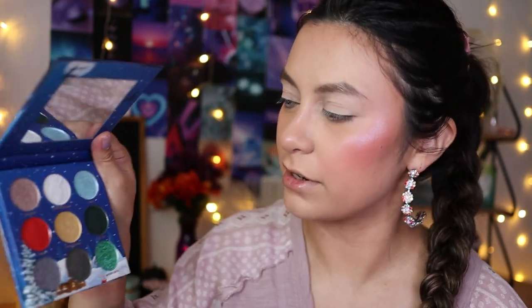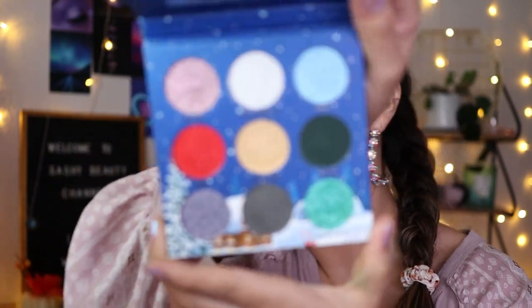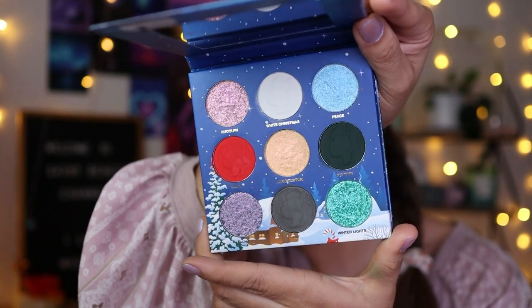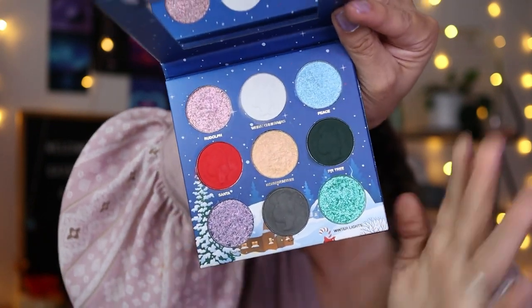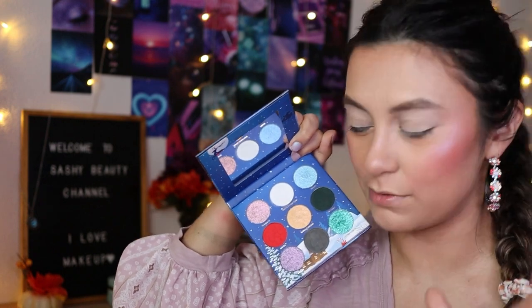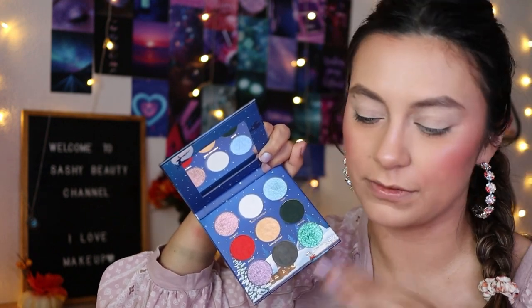I love anything that has to do with the skies — sunsets, night skies, galaxies — I love those colors. This color story did a really good job, it's really nice and very holiday vibes. I already swatched it so it doesn't look as pretty now, but let's talk about the swatches first and then we're going to do an eye look.